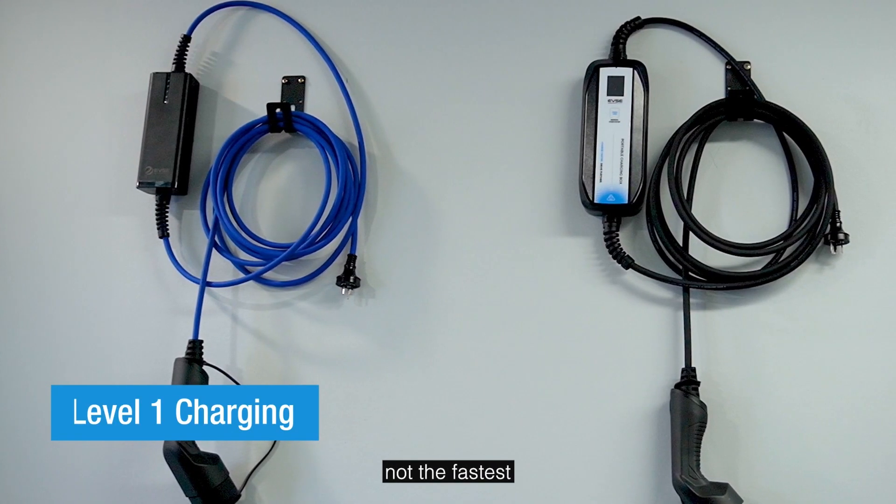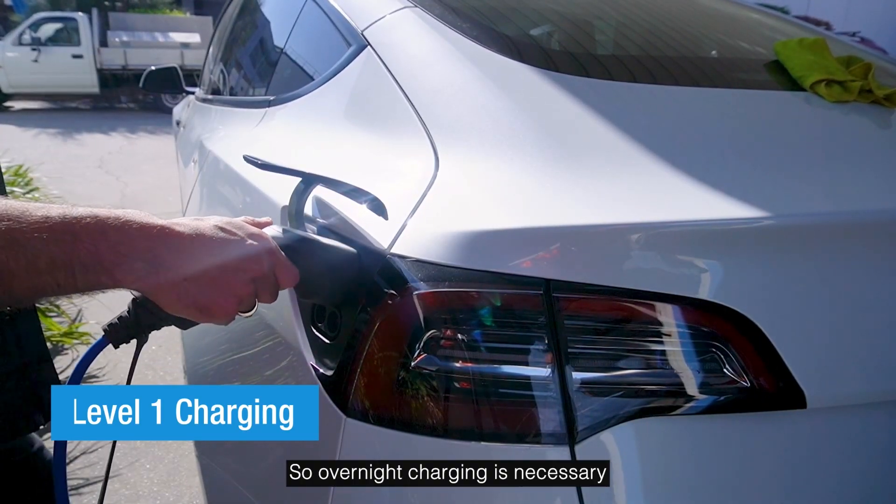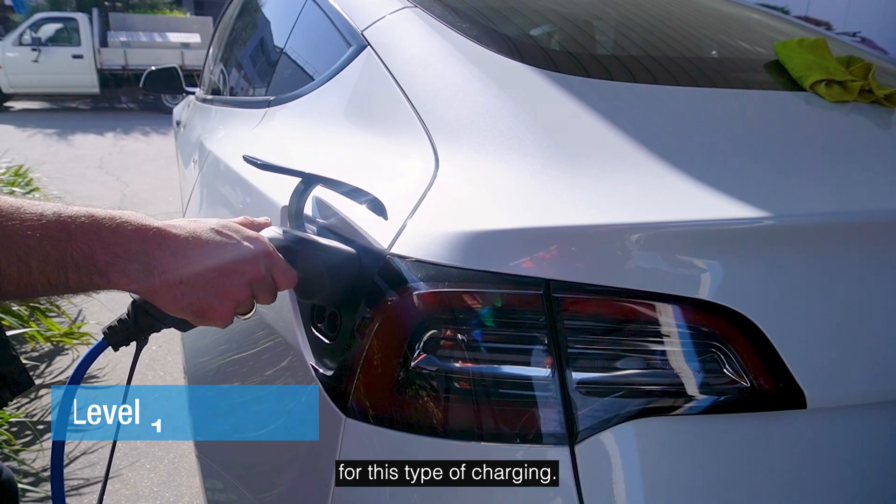However, it's not the fastest — it only adds about 8-10km of range per hour, so overnight charging is necessary for this type of charging.